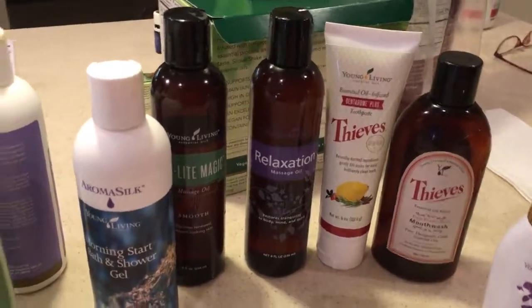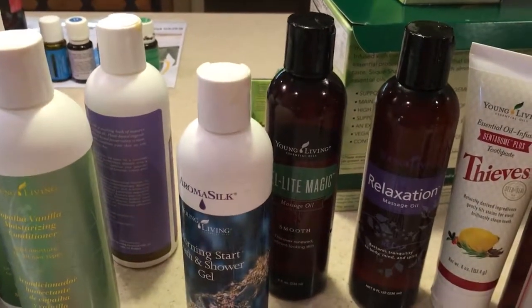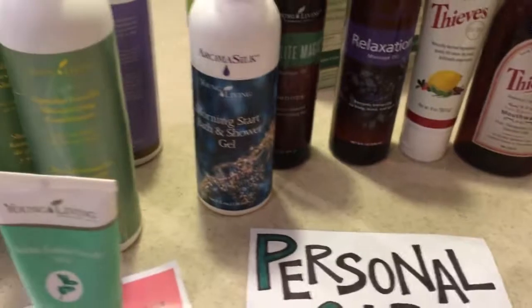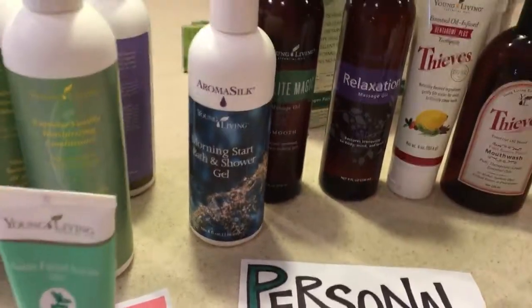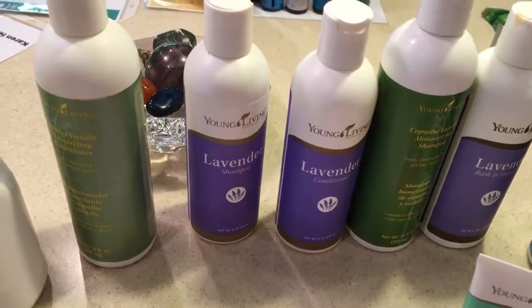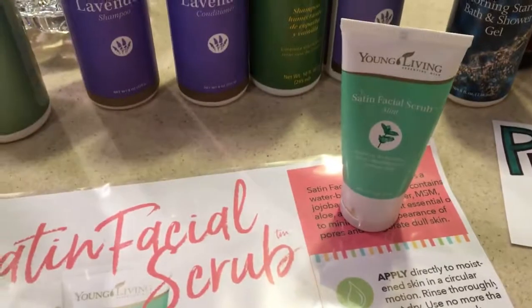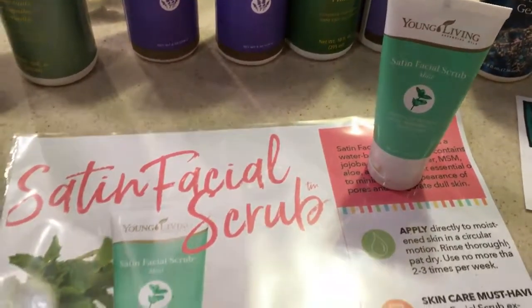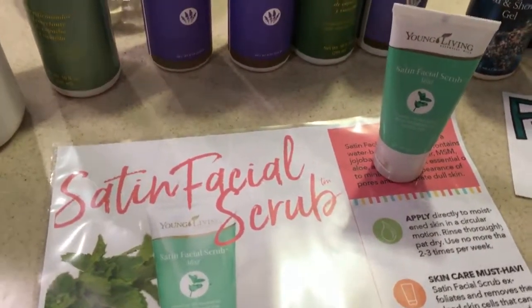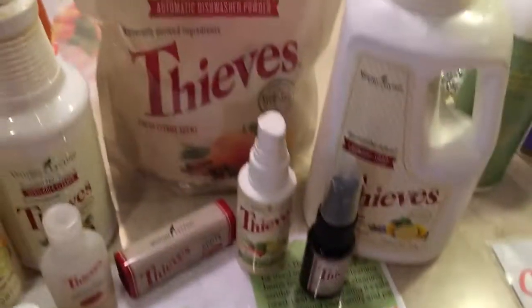I actually slather those oils on in the shower. Cell Light Magic — hmm, cellulite. Morning Start bath gel, and then shampoos and conditioners. I love a little variety, so I have lavender, plus the Copaiba Vanilla conditioner, and the Satin Mint facial scrub. Love that — rub out those lines in my face.